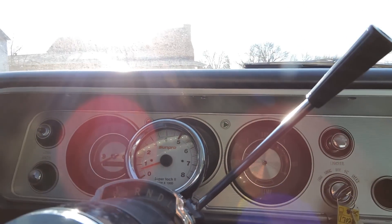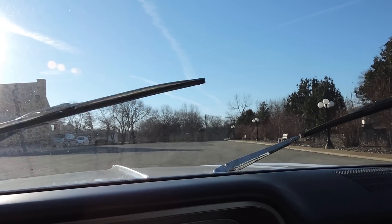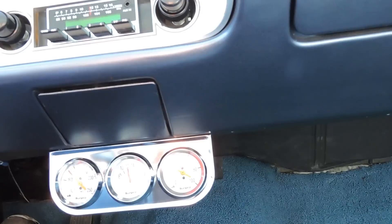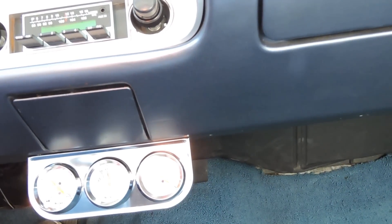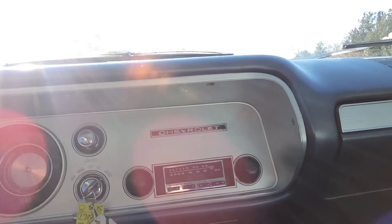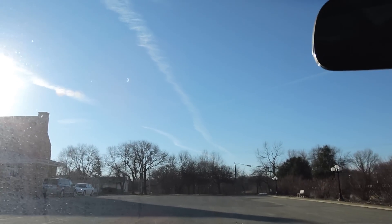The kick panels and carpet are really in good shape. The gas gauge works, the horn works, the wipers work and park correctly. It's got a Sun Pro tach and gauges — it's running about 180 degrees temperature after it's warmed up, and oil pressure is running around 30 to 35. It's got a digital radio that fits in the hole perfectly to match the original. The only things that don't work are the factory clock and the heater fan — the heater controls all move freely, but the fan is not working.